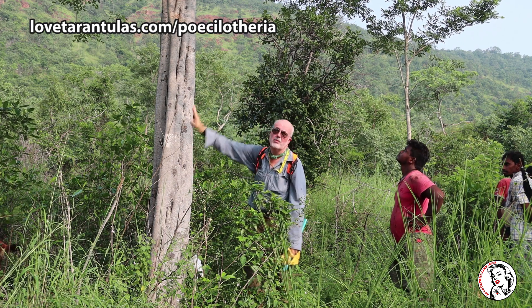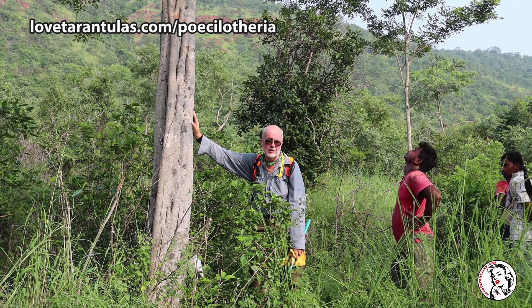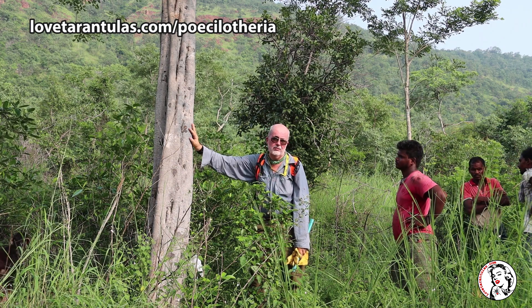Notice where branches are broken off, you get holes. Small branches broken off, you're going to get juveniles. Big holes — obviously, that's where you're going to find an adult pokey. So these are what we're searching for.